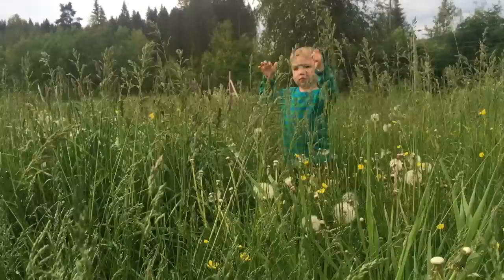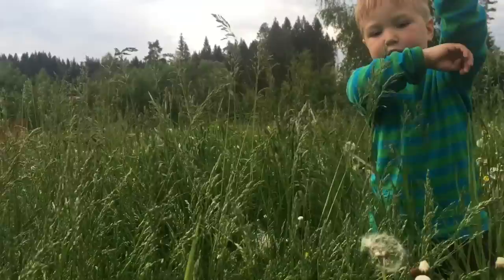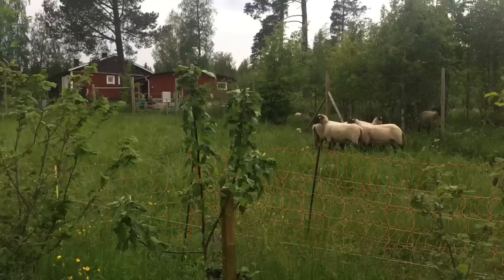This was all moss when you were born and now it's full of orchard grass. When I was little there was not very much grass — only a little bit. Now there's a lot.